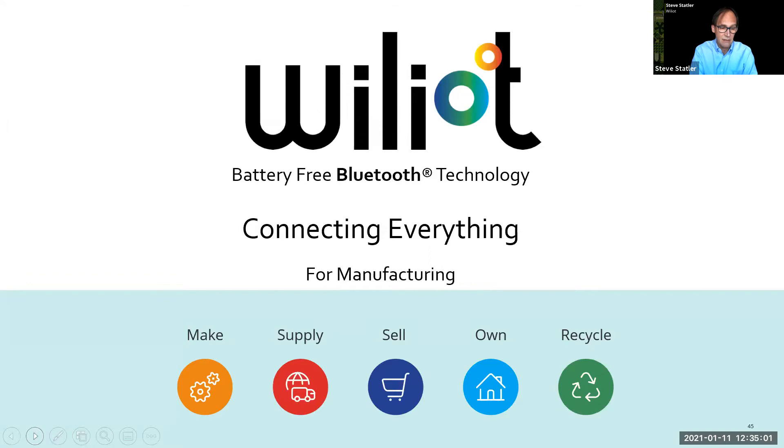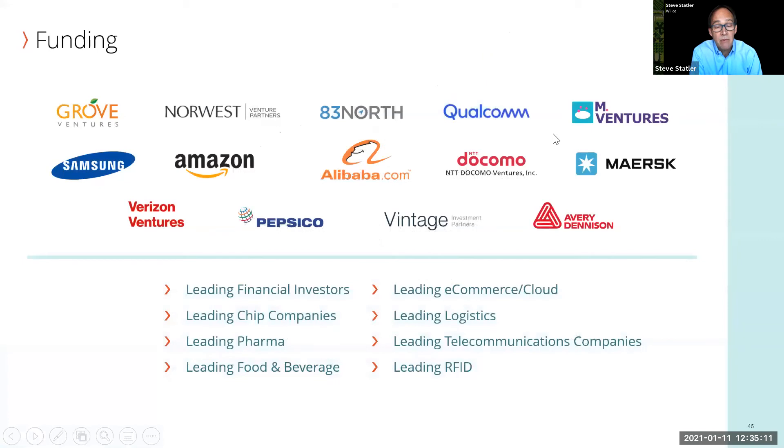What we're seeing is that it's driving significant changes to the way products are made, distributed, sold, used, and recycled. We're fortunate to have amazing investors including Amazon and Alibaba on the cloud side, Verizon and Docomo on the telco side, Qualcomm and Samsung on the semiconductor side, Avery Dennison — the largest maker of RFID tags — Maersk Ventures, and PepsiCo.